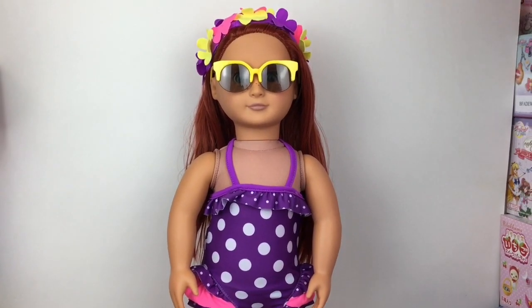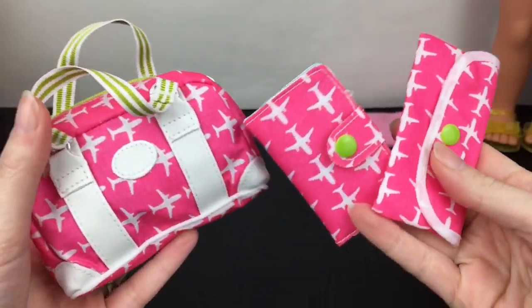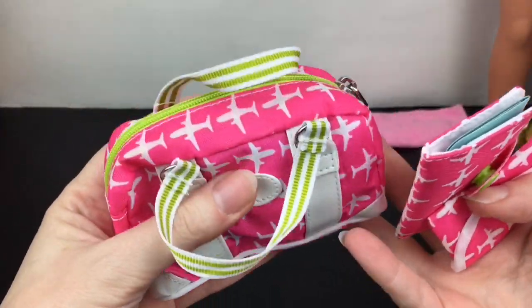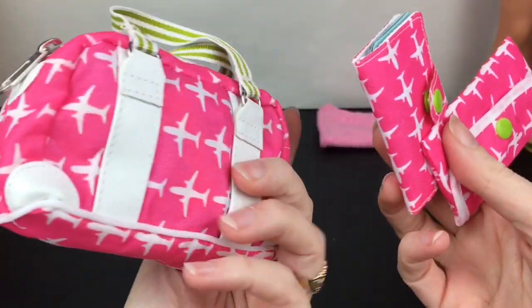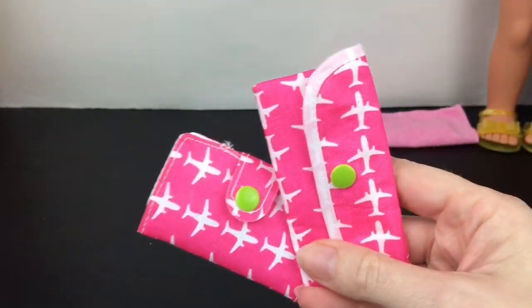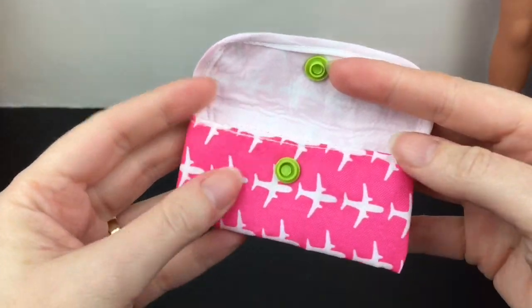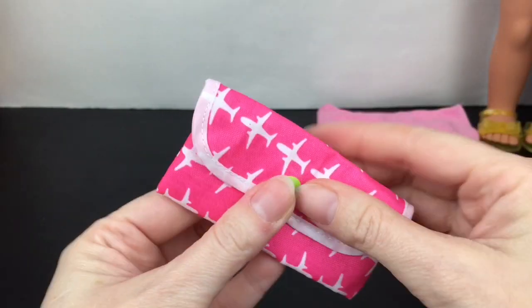Now we have the cute little travel accessories. You get three different bags and pouches, and the big luggage actually stores a lot. I love the hot pink design with the little airplanes. Inside one you can store some smaller items, probably more like makeup things like a toothbrush.